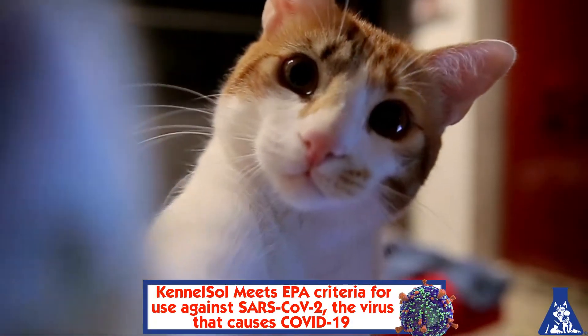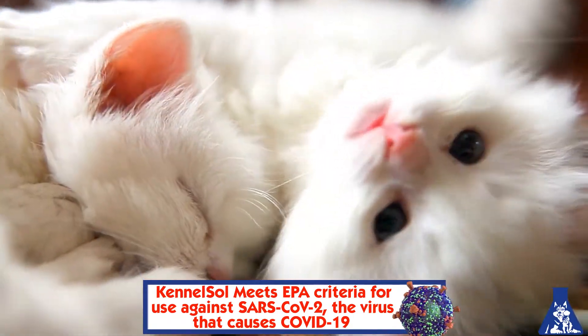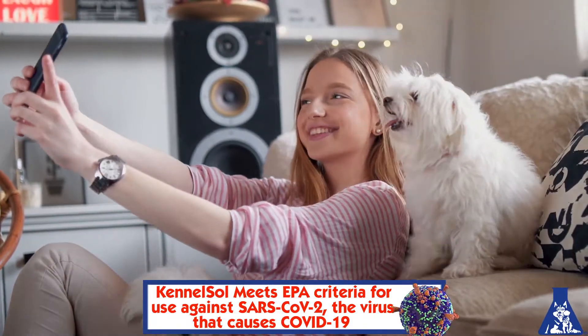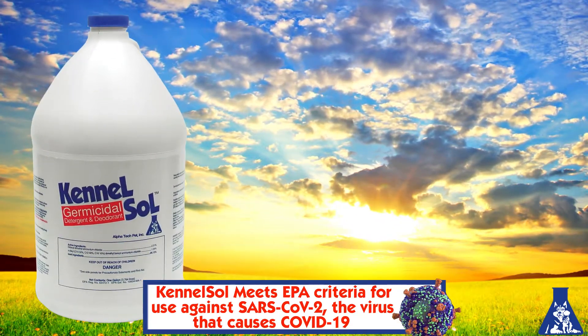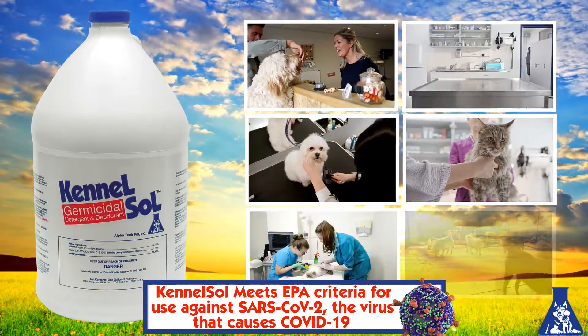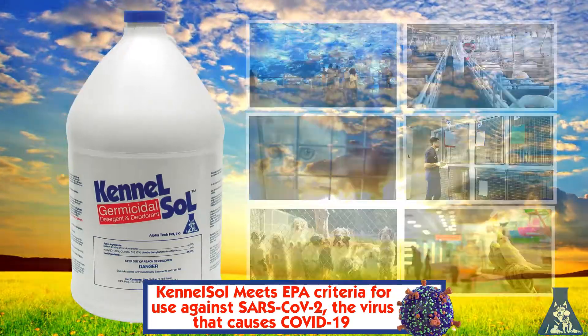You love working with these precious, innocent creatures. You understand that they and their family depend on you to provide the highest level of care and safety. It's time to expand your horizons and adopt the extraordinary, earth-friendly cleaner and disinfectant with the wintergreen scent — the disinfectant that's been the go-to choice of industry professionals since 1989. Kennelsol.